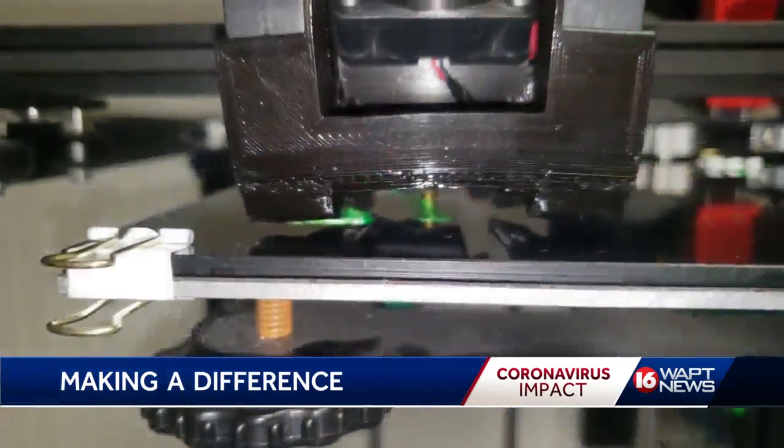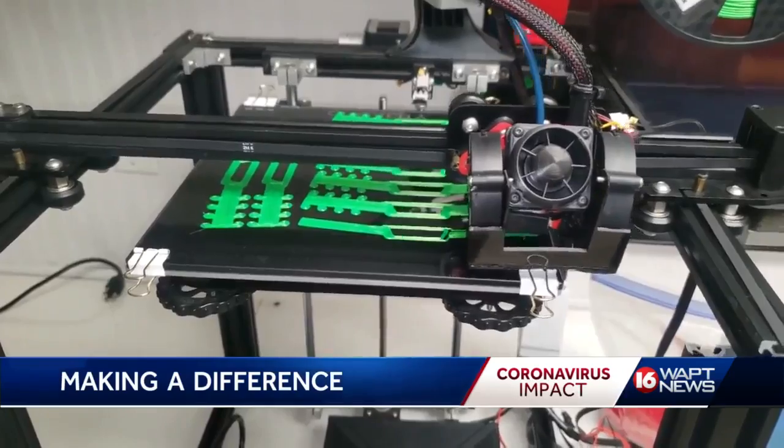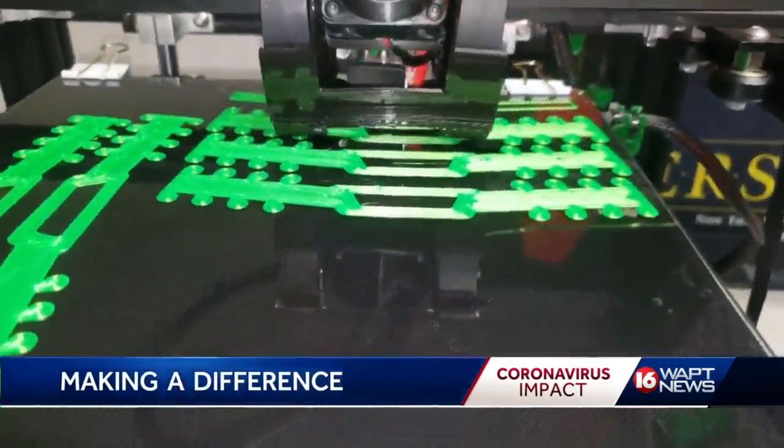They are one of many volunteering their time and talents. We've got several people in the community, and I know there's several businesses and schools that are also printing all different types of PPE for the nurses and doctors. Travis says he's proud to see the nerd community come together to make a difference, even if it's a small one.